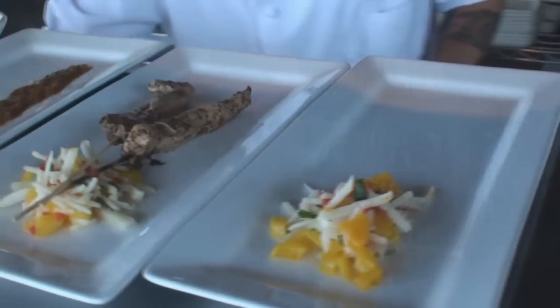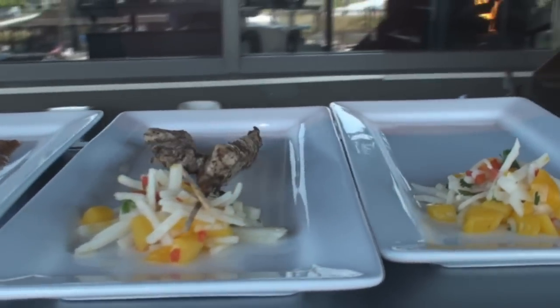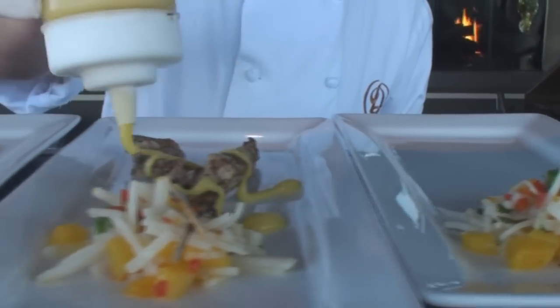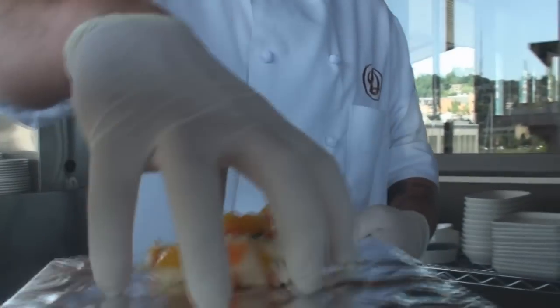We have Jamaican jerk skewers — a very basic jerk rub that we marinate the skewers in, and then we top that with a habanero mango sauce, not too spicy. That's accompanied by a jicama mango slaw on the side, so you get a little bit of the heat, fruit, and coolness at the same time.